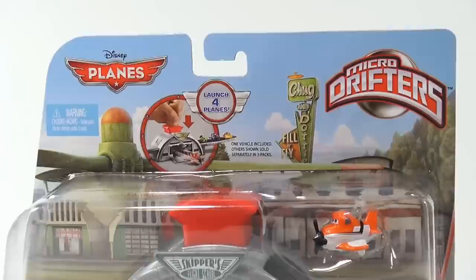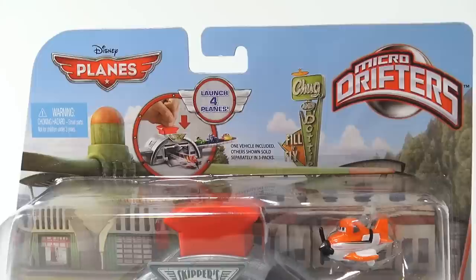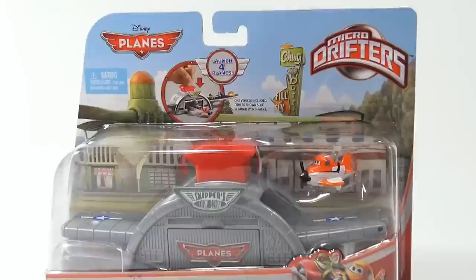This is supposed to be coming on August 9th, which is when I ran online, so I'm sure a lot of you are going to go see this — leave a comment if you are. It says one vehicle included, so we got Dusty in there. Let me flip it around and show you the whole back of the card.